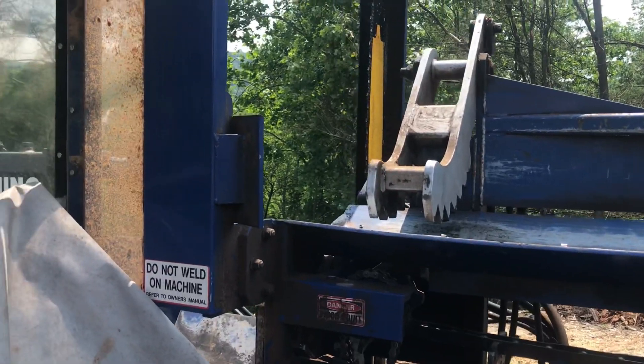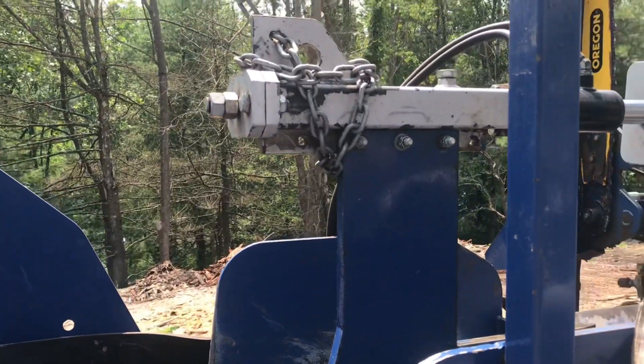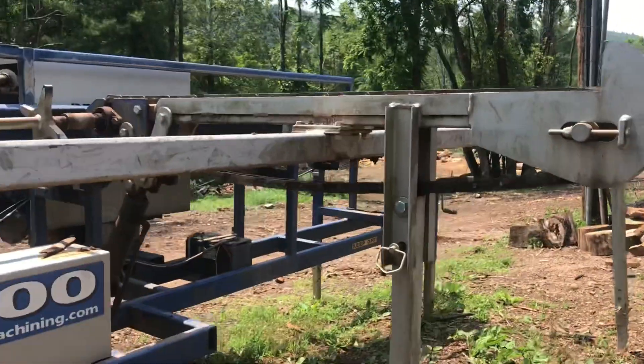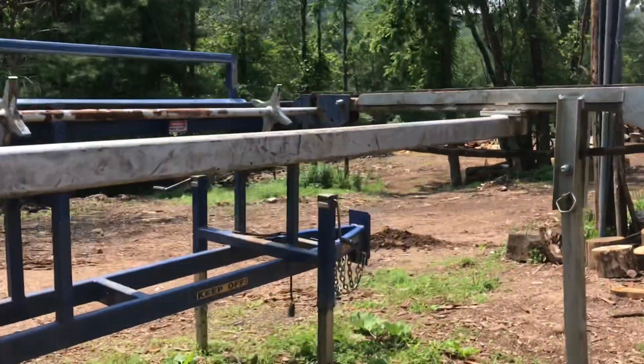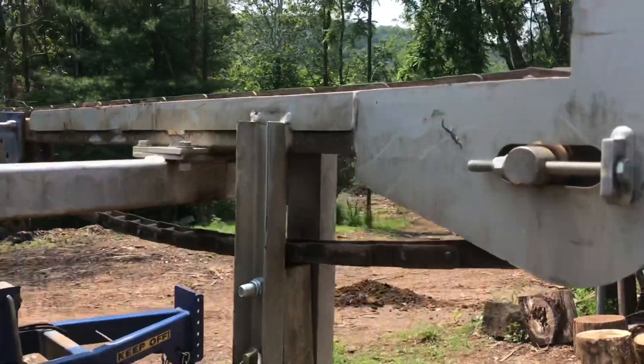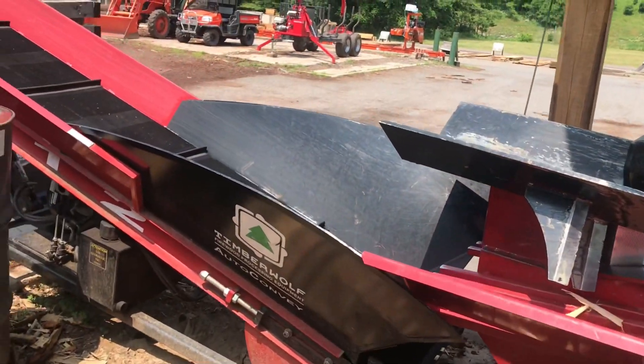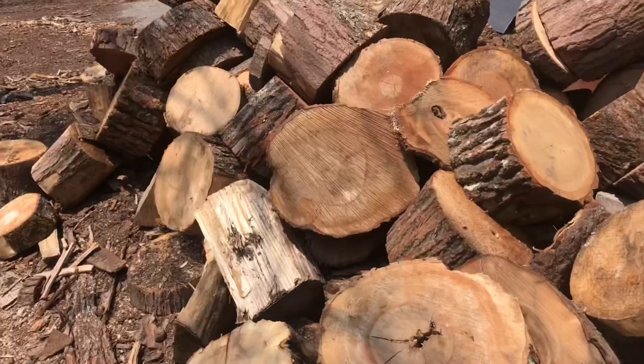Another byproduct are the cutoffs from the Bell's Firewood Processor. On the end of every log run through, there is a miscellaneous leftover that isn't long enough to be a piece of firewood. We use the Timberwolf to split them down into chunks that we can use for charcoal.